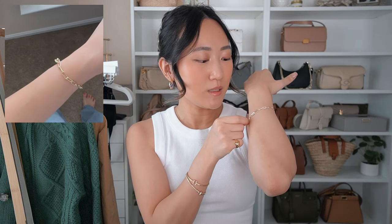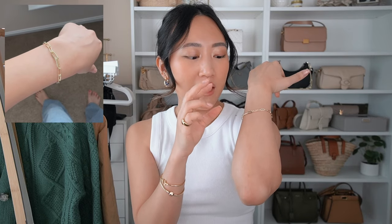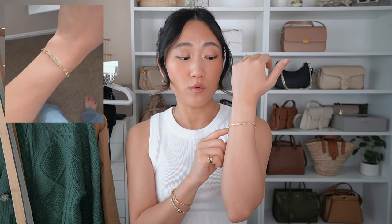I'll give you guys closer ups because it's hard for my camera to focus on it, but it has this paper clip chain and two of the links have studded gems on them, which is super pretty and eye-catching. I love this one — I think something like this would be amazing as a gift because it's a style that everyone typically likes. Last but not least, I have these earrings in my ears right now.